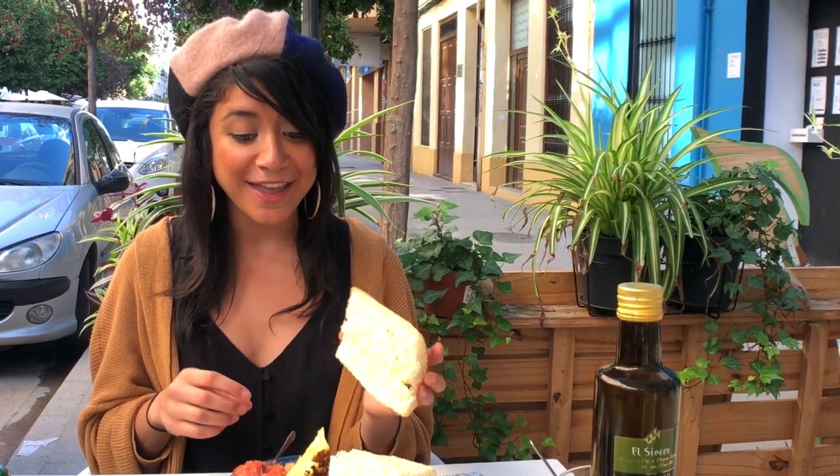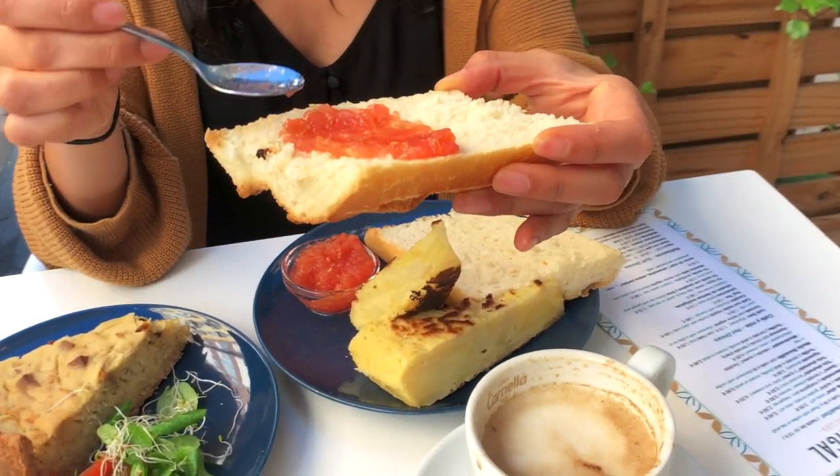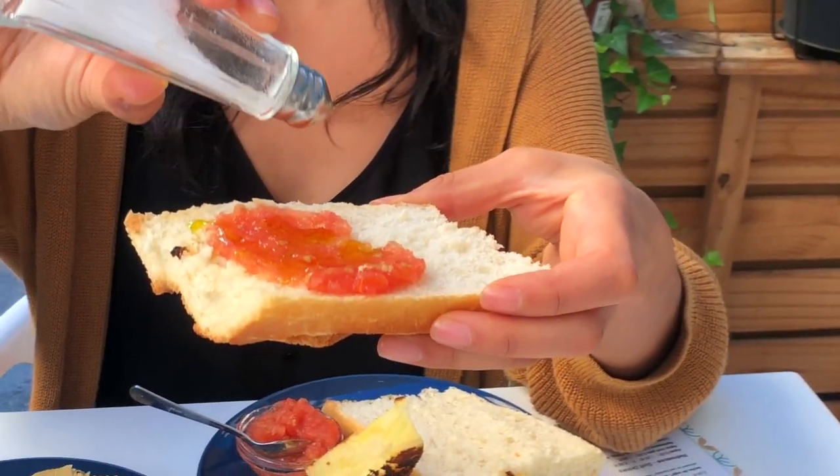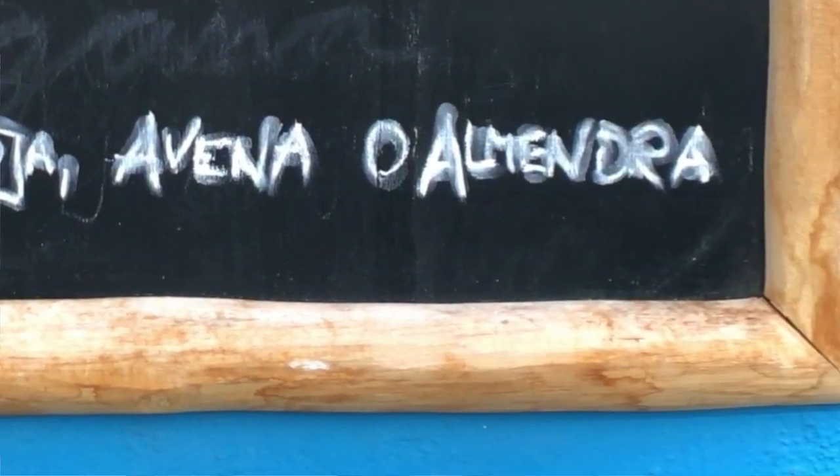The second thing you've got to know is pan con tomate. Pan con tomate is basically freshly grated tomato, typically served with a toasted baguette. You put tomato on your bread, drizzle some olive oil, and finish off with some salt. The good thing is with all those tomatoes, you get your lycopene intake, which is a really good antioxidant. And of course, you can't come to Spain and not have café con leche — here they give you three types of plant-based milks.